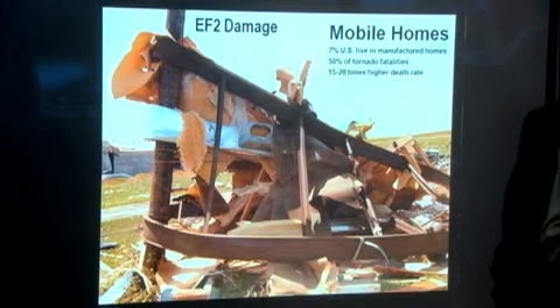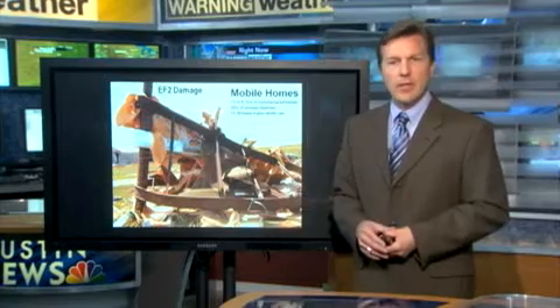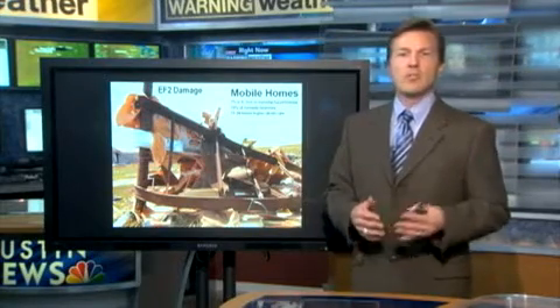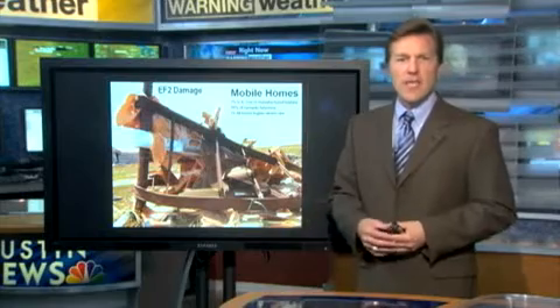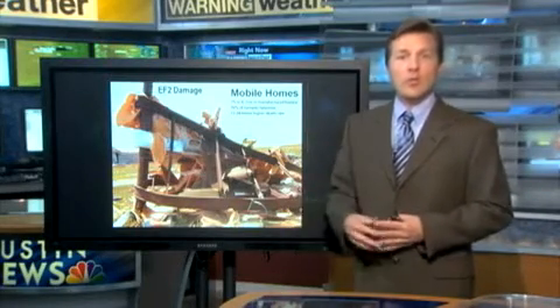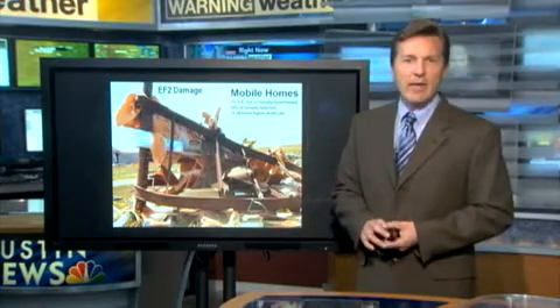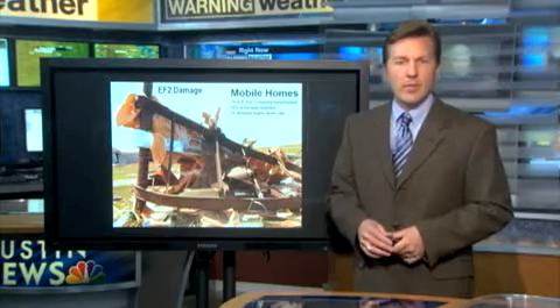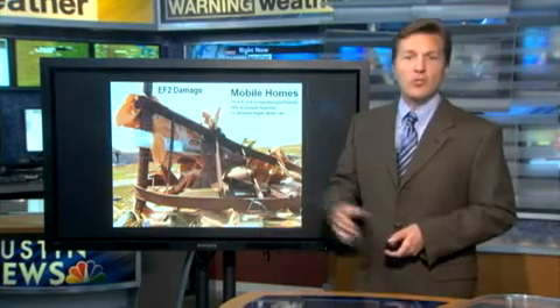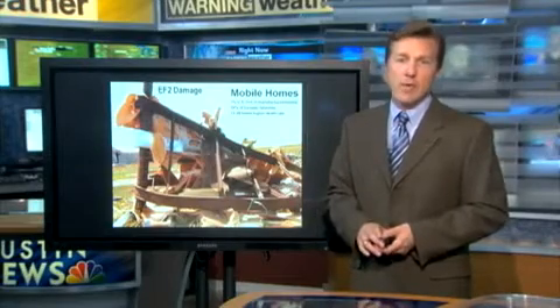Half of all tornado fatalities involve mobile homes and travel trailers. So if you live in a mobile home park or a travel trailer, you need a safe place to go when severe weather is coming — not only with tornadoes, but even with strong damaging winds. A storm shelter, even a nearby neighbor's house — you're even better off going to a mall or a grocery store, which are substantial structures. Get out of that mobile home during strong winds or tornadoes, because your home could be moved, topple, and you could be injured or killed.